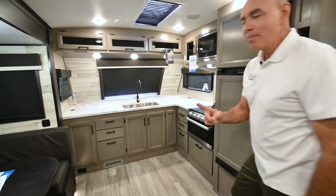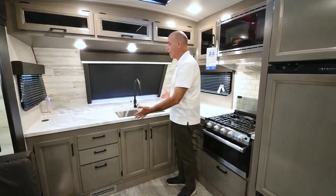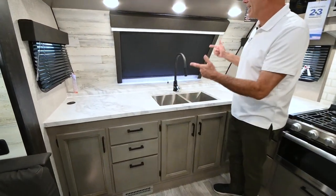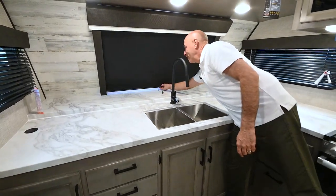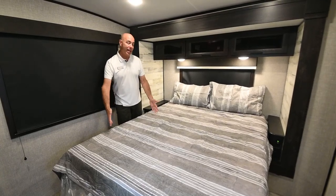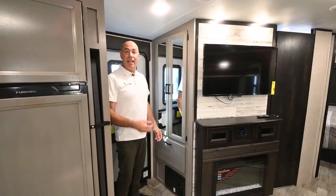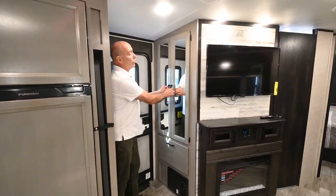Before I get started, I'm excited to share my personal top three favorite things about this model. Number one: we finally have a front kitchen floor plan in a White Hawk model — lots of counter space and we can make full use of this big window up here in the kitchen. Number two: the bed is in a slide, which really opens up the bedroom area. Number three: right inside the door, I have a coat closet right where I need it most.